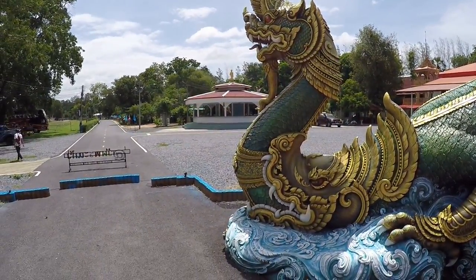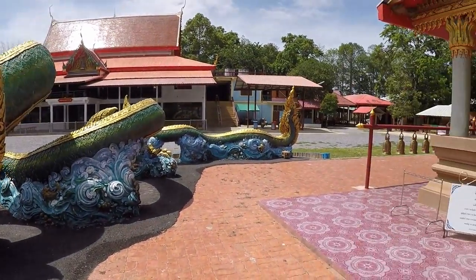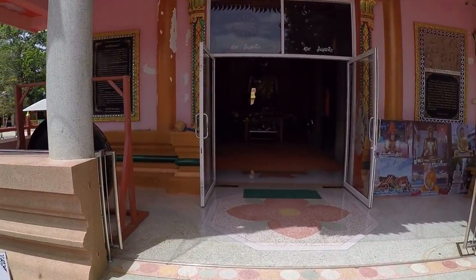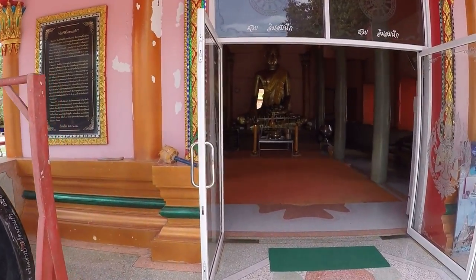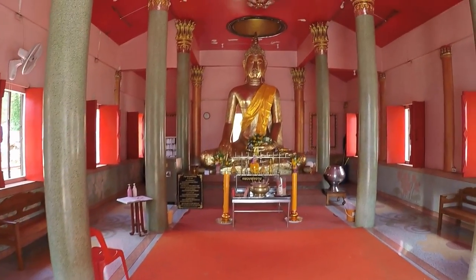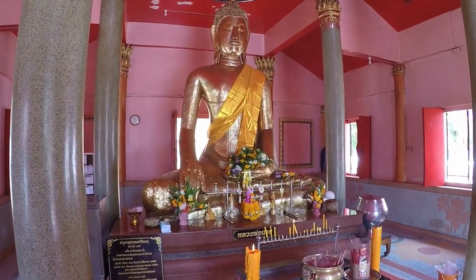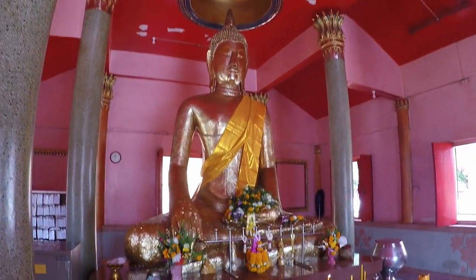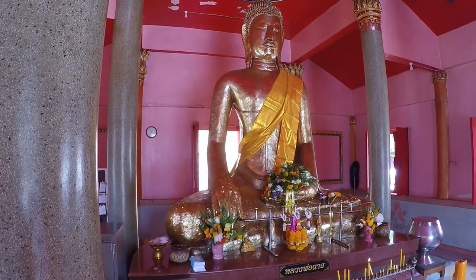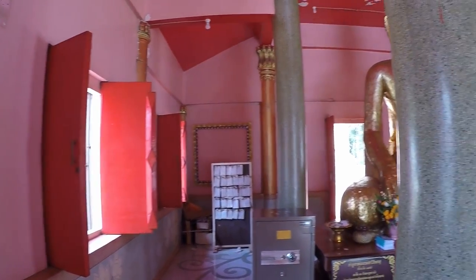We'll have a quick look inside because we've got a nice seated Buddha here by the looks of things, so shoes off. Oh yes, there we go — lovely, lovely. Nice example of a seated Buddha. Now I can't remember if I gave you the name again, but it's Wat Pra Kau.